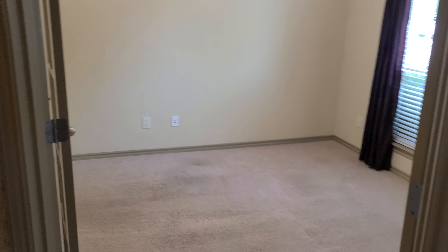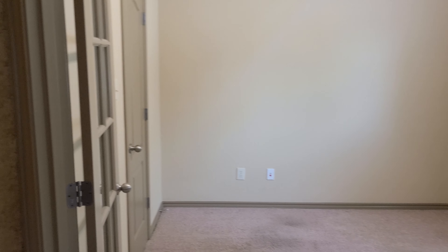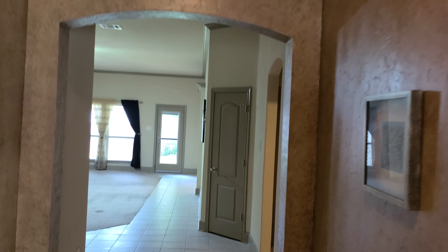As you come in the door here you've got an office space over here. It's a great design on the wall and then this goes through. Over here to the right we've got the two spare bedrooms and a spare bathroom.